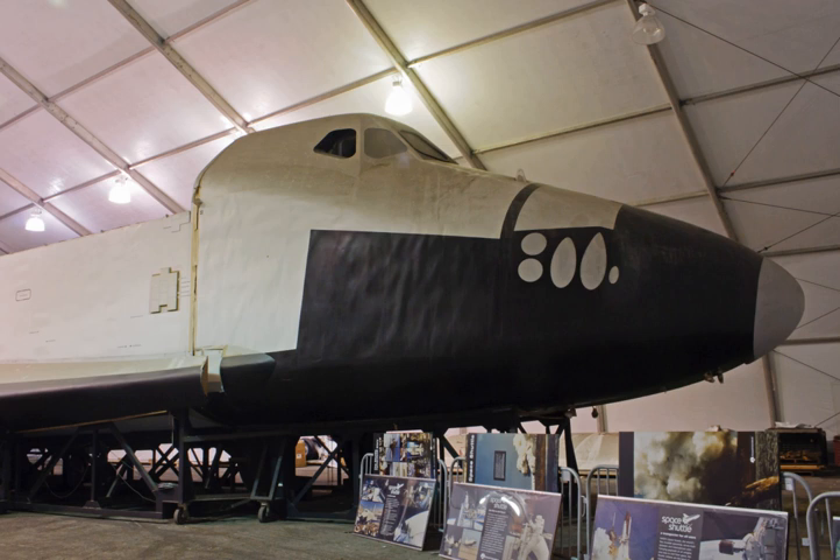See also: Space Shuttle Explorer, the full-scale mock-up made from the blueprints, used as a public awareness exhibit at Kennedy Space Center. Space Shuttle Pathfinder, a fit test mock-up.